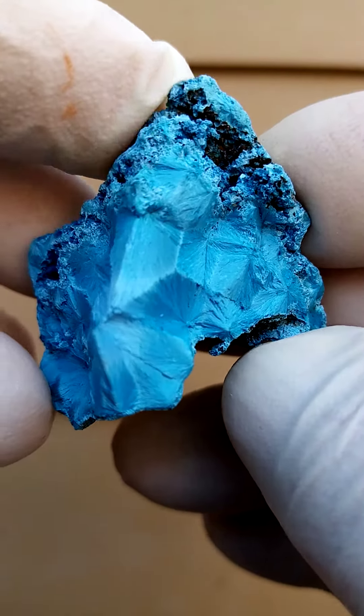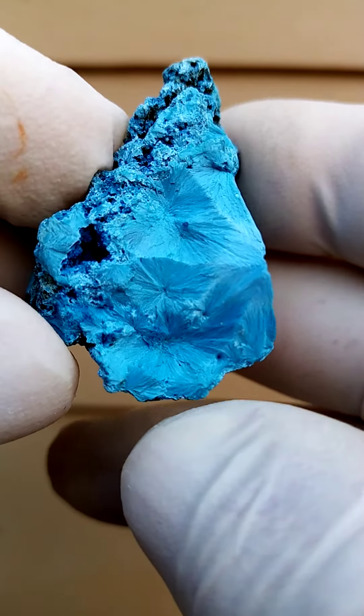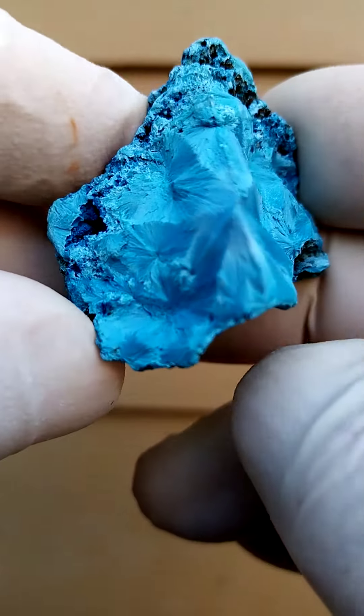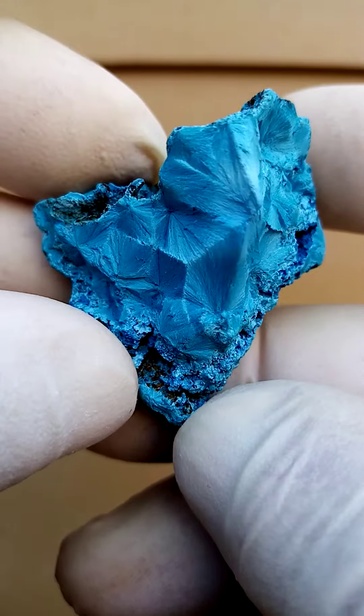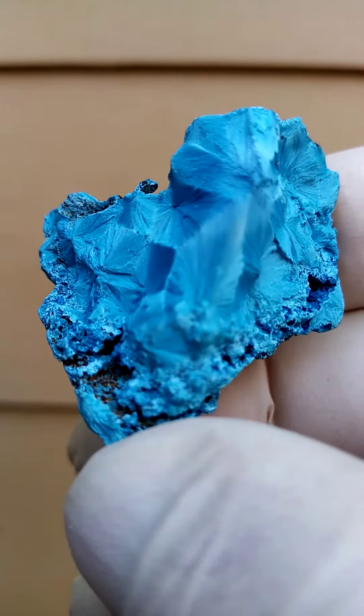Now there was a time when people were using these for cabochoning, because when you polish them down you actually have that lovely almost sunbeam effect of the Shattuckite. But I mean, this piece — one wouldn't do anything to it as a specimen. It's rather lovely.